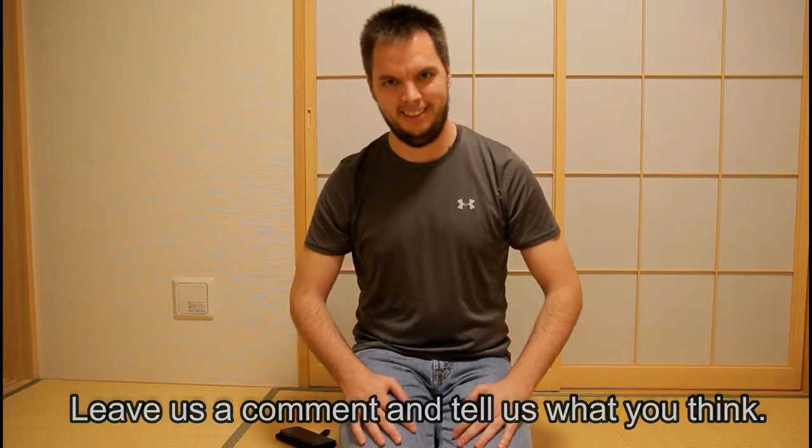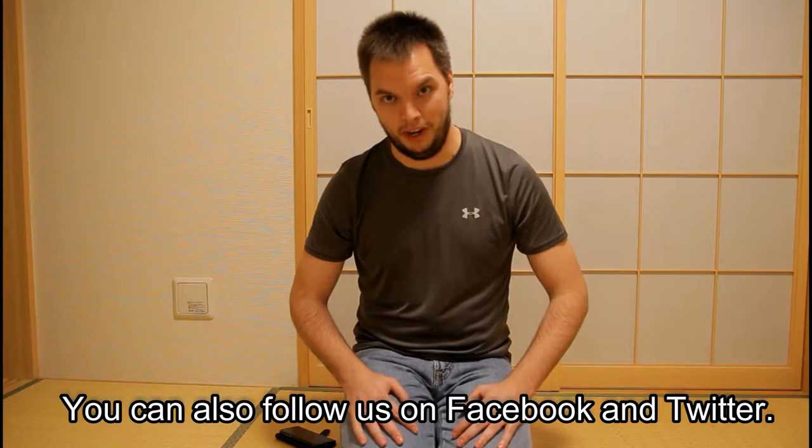Did you like the video? Leave us a comment and tell us what you think. Like and subscribe if you'd like to get more updates. If you want to get involved and help us get to more cool locations in Tohoku, support us on Patreon. You can also follow us on Facebook and Twitter. Any information you need, we'll leave in the description below. Thank you.